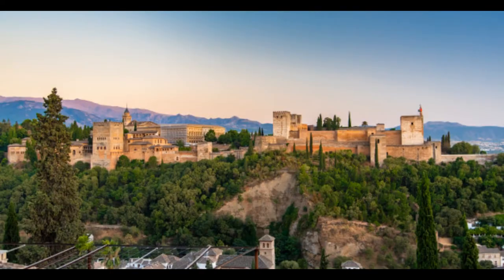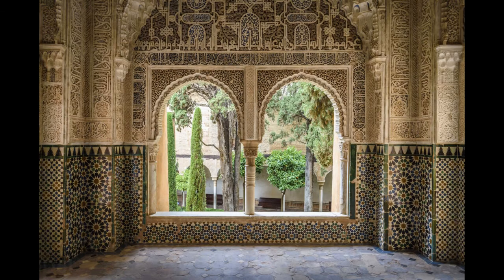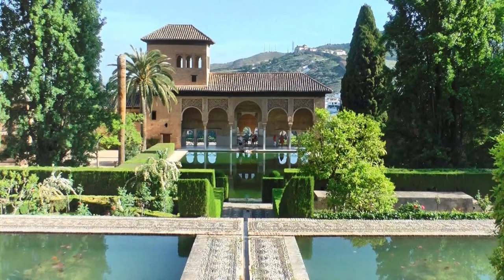The multitude of fountains and pools are the result of the Moorish obsession with water. Wherever the opportunity arose to build even the smallest fountain, pond or waterfall, the Moors took advantage of it.